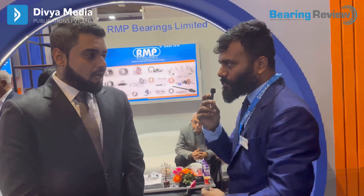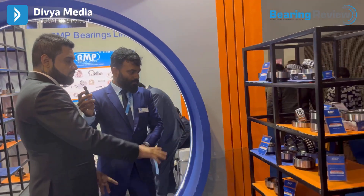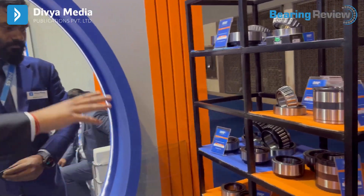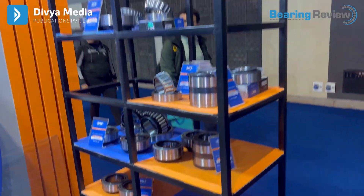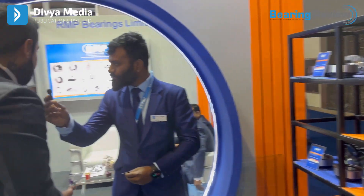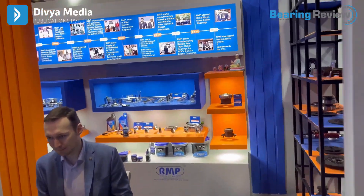Can you brief our followers and subscribers with a live demonstration of the products? If we start from this particular end, this is one of the HCV segments we have showcased. Here you can see a double-wheel taper, single-wheel taper, monoblocks, and taper roller bearings, which we have done a bit of value engineering on. As we move forward to the back side, you will see the two-wheelers segment.